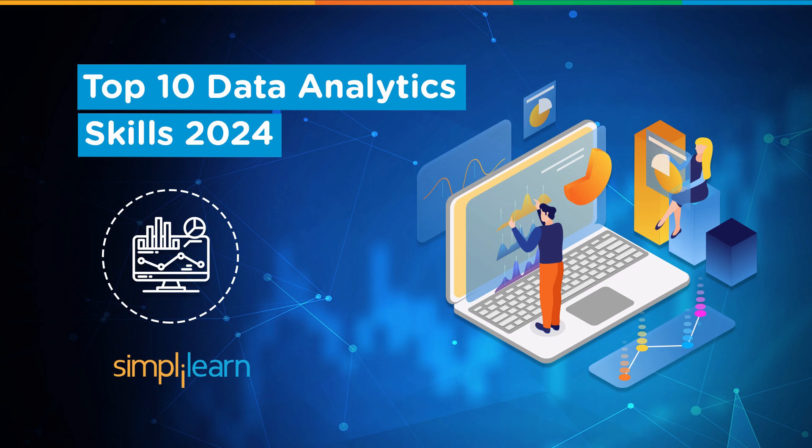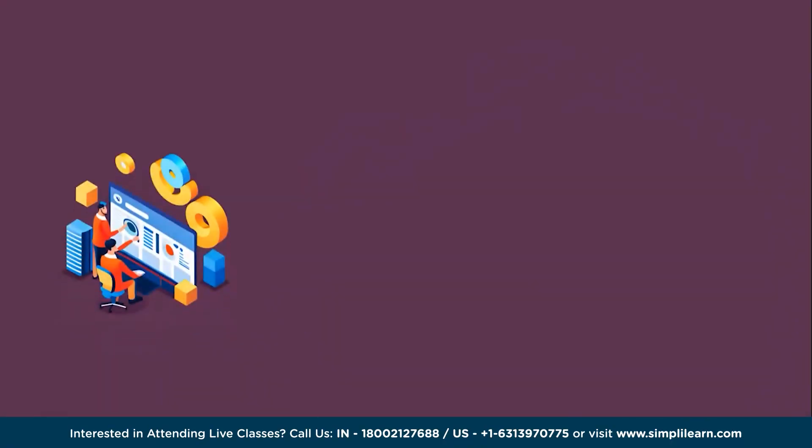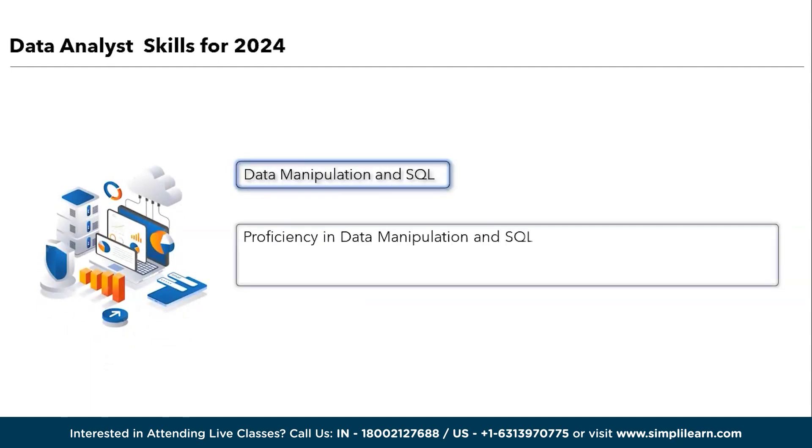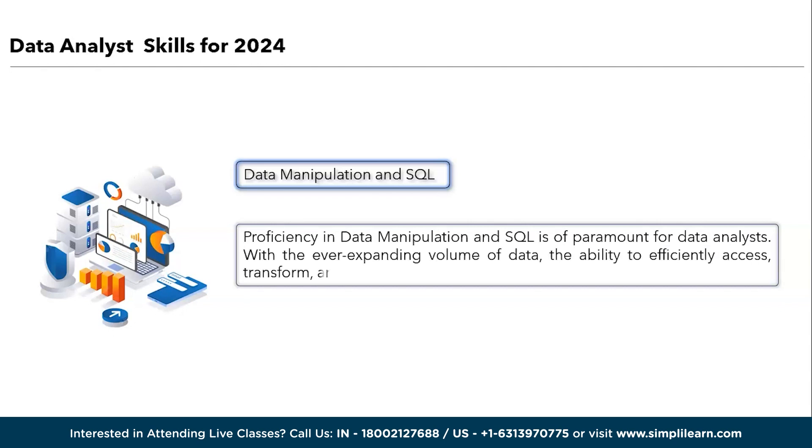The first skill you need to become a data analyst is data manipulation and SQL. Proficiency in data manipulation and SQL is of paramount importance in data analytics. With the ever-expanding volume of data, the ability to effectively access, transform, and manage data sets is a fundamental requirement. SQL, as the go-to language for database interactions, enables analysts to extract, combine, and transform data effectively, streamlining data preparation and enhancing analytical efficiency.